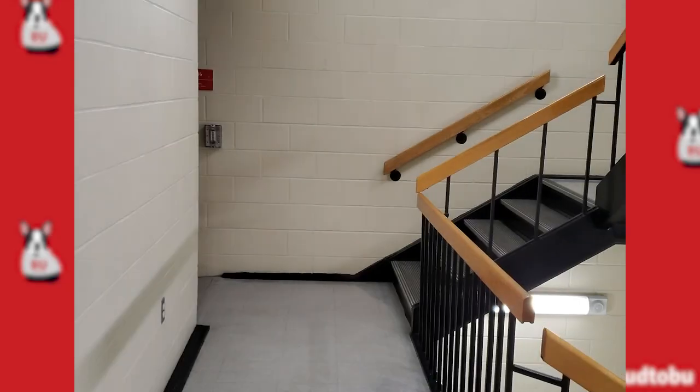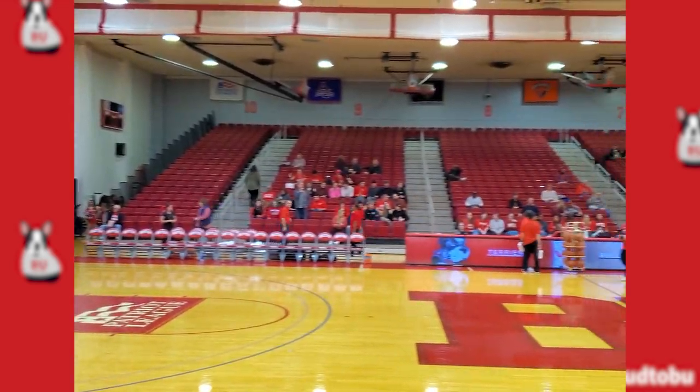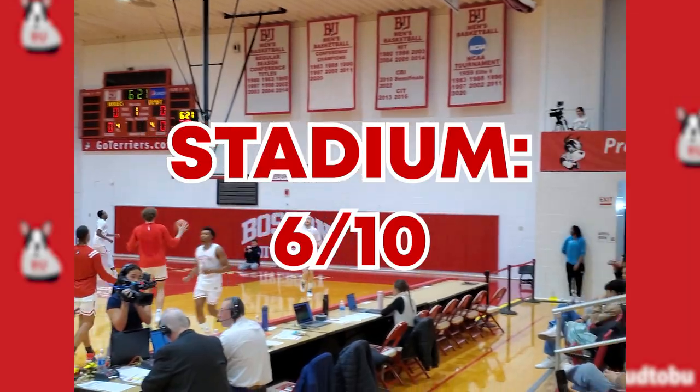Getting into the stadium was weird — you had to walk up this staircase, or you could go around, which we later learned. Getting in there was a little strange. It felt old, it didn't have a jumbotron, just two speakers. I felt like I could find a gymnasium that looks like that at pretty much any larger high school in Massachusetts, so we'll give it a 6 out of 10.